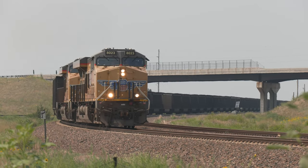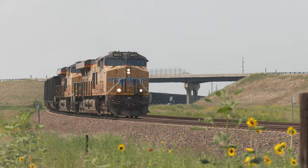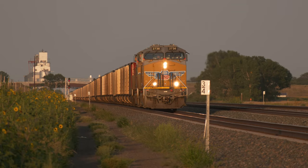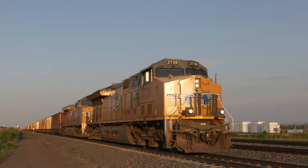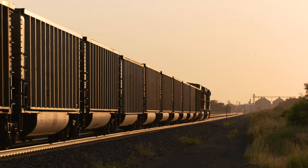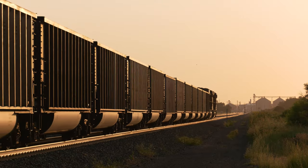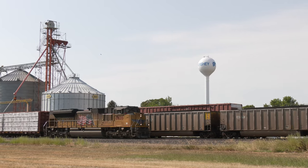At O'Fallon's, UP's South Morrill subdivision joins the Sydney Sub, adding coal traffic out of the Powder River Basin. The result is a busy four-track mainline into North Platte.